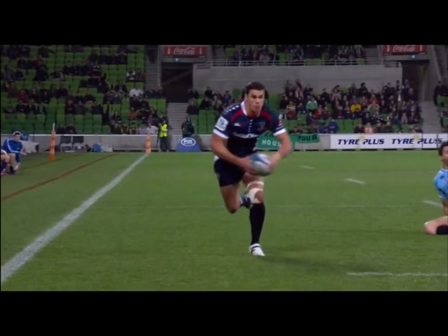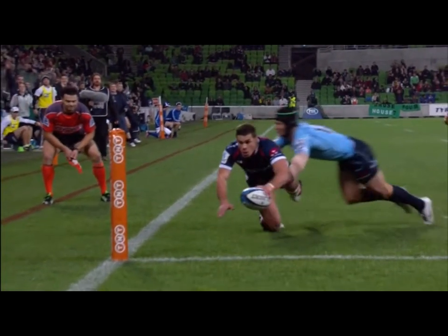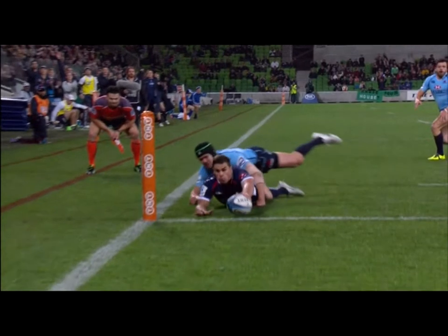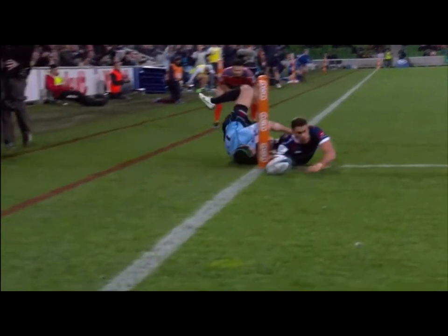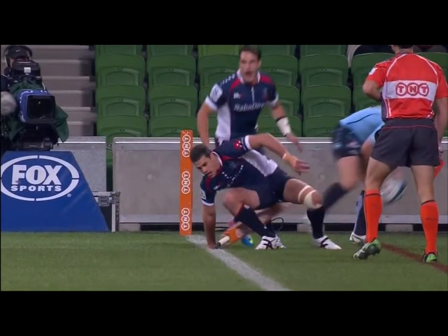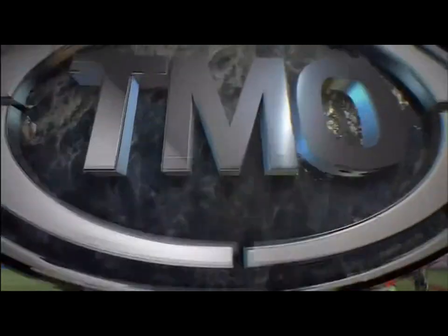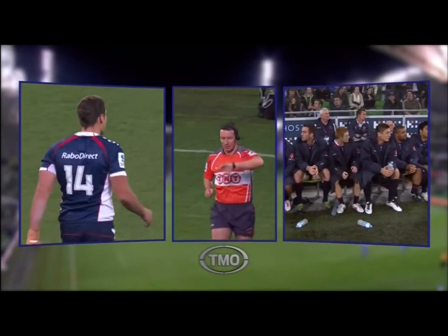Cooper came in - this is where we watch to see if that left foot went into touch. Was he out? Nowhere in the world he's in touch. That's a try - five points, Rebels! He'd already dotted down when his legs went across the chalk. Former Aussie Sevens player Tom English has got the first try.